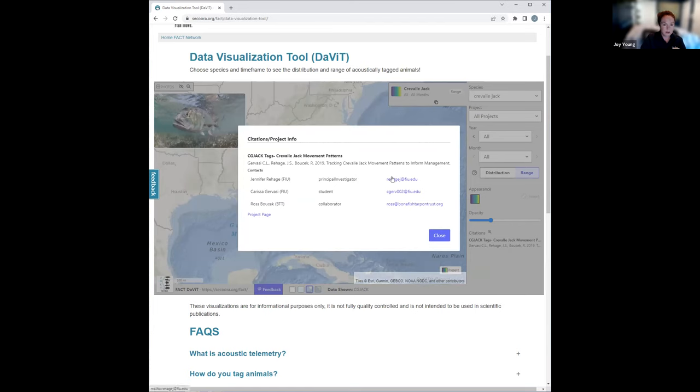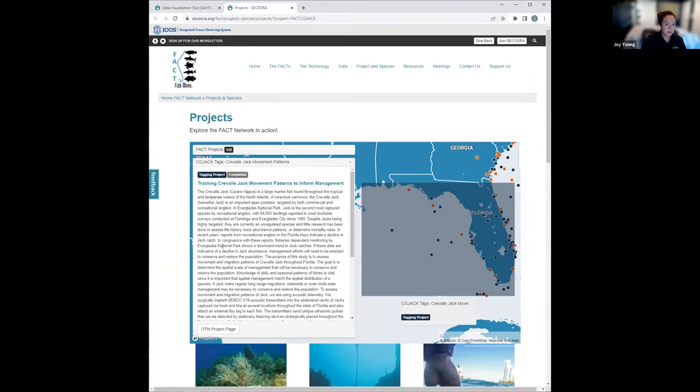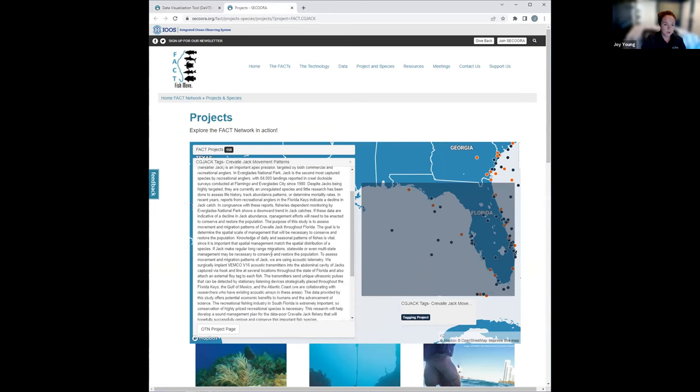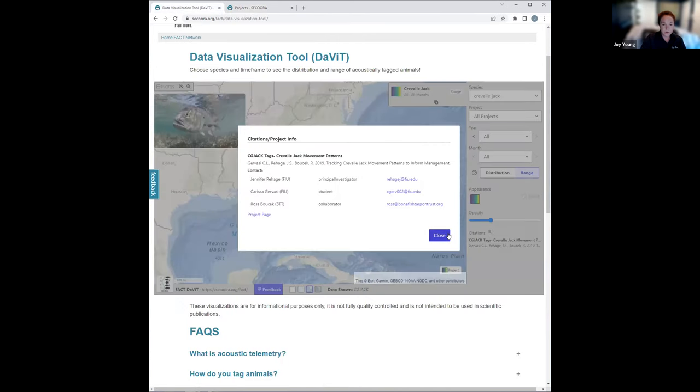If you click on one of the email addresses, an email window pops up and you'll be able to contact them directly. You can also click on the project page and it will take you to their project page on the FACT website, where you can read a short abstract about their project. And again, we have contact information.